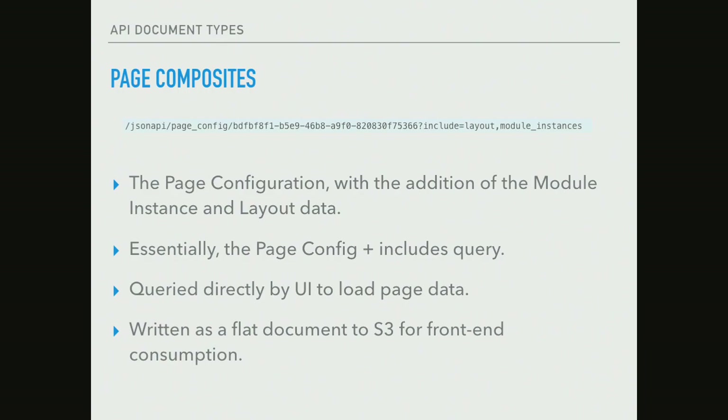We didn't want to make a request to a page config entity object and then go make subsequent requests to all of the referenced entities. So we have one additional data model called page composites. On the Drupal side it's still just a page config, but with JSON API's include functionality you can append includes to the end of your request and it will automatically include the data for all of those referenced entities. This composite packages up every single piece of data that the NERF stack needs to render a single page from configuration. This is the document that we post back to Drupal, cron runs and pushes it to S3, and from S3 is where it's actually consumed for rendering.